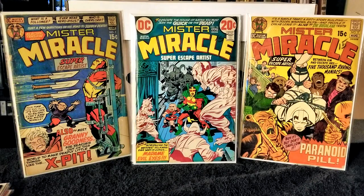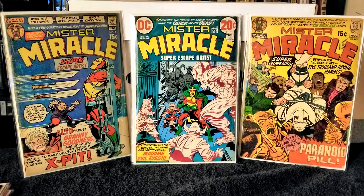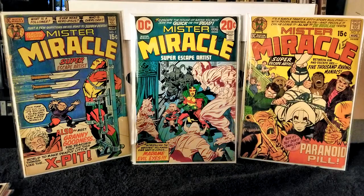Next I have Mr. Miracle issue number 15, published in 1973, with Jack Kirby on writer and pencils and Mike Royer on inks and letters. We have a couple first appearances in this issue: Shiloh Norman and Lieutenant Solomon Driver. In this issue Mr. Miracle accepts the job of guarding Shiloh Norman from the gang that killed his brother and wants to kill Shiloh as well.